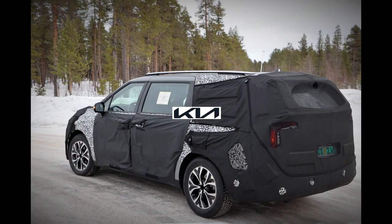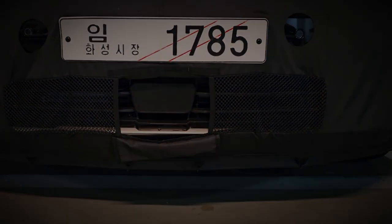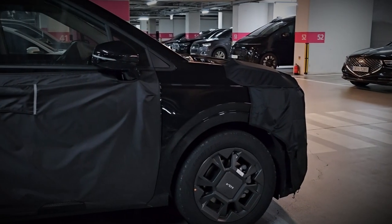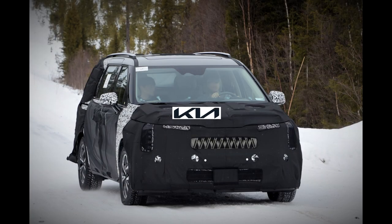As for the interior and powertrain details, they remain somewhat shrouded in mystery given the prototype status of the vehicle. Darkened glass conceals the interior, leaving it open to anticipation. In terms of power, no official engine details have been disclosed, but speculations suggest that the Carnival may house a 3.5-liter V6 engine for the U.S. market.